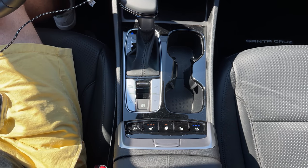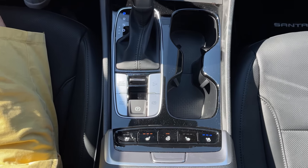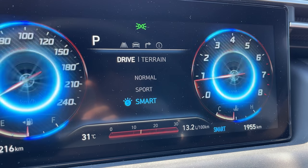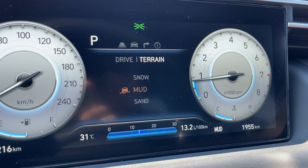Since this is a top trim, we have heated and cooled seats and a heated steering wheel. All the buttons down here are very functional. We do have a couple of drive modes: normal, sport, and smart. There are also terrain modes — snow, mud, and sand.